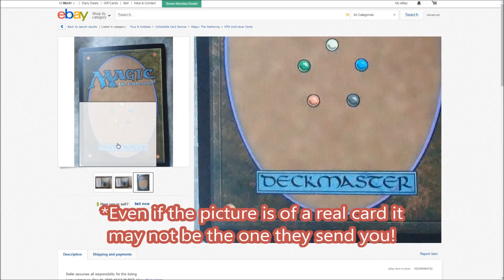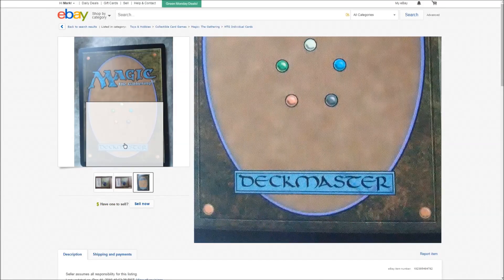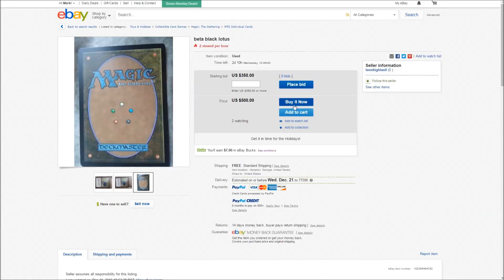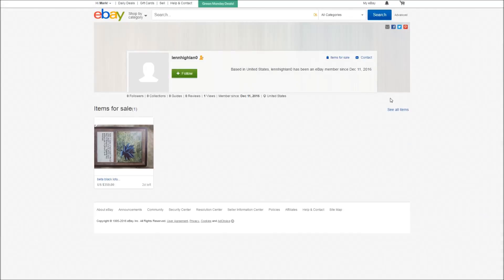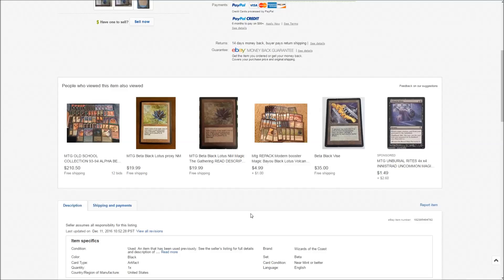Aside from the actual physical appearance of the card, there should be a few obvious things that stick out in this listing. If you're going to buy anything over $50, I would recommend not buying it from someone with zero feedback. As you can see, I clicked on his name — I filmed this video December 13th — and he created the account just to try to sell this proxy Lotus that he somehow got.